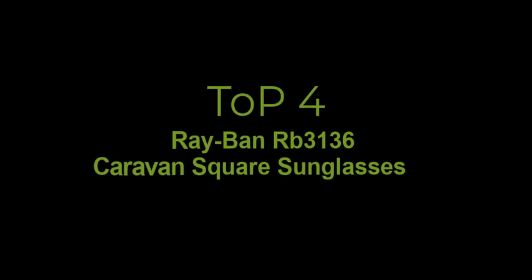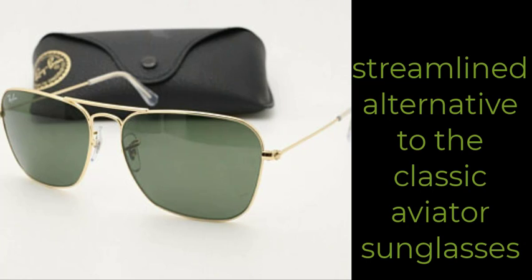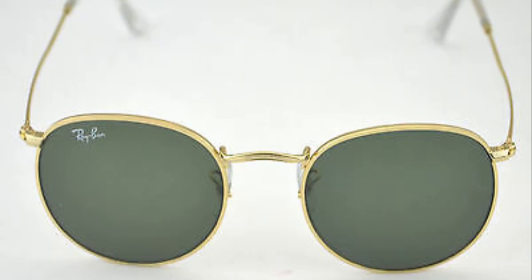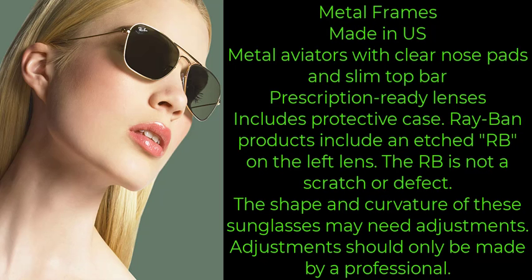Top 4. Ray-Ban RB3136 Caravan Sunglasses are a streamlined alternative to the classic aviator sunglasses. The Ray-Ban signature logo is displayed on the nose pads and lenses. The Caravan sunglasses feature square lenses and frame, as opposed to the aviator's teardrop lens shape.